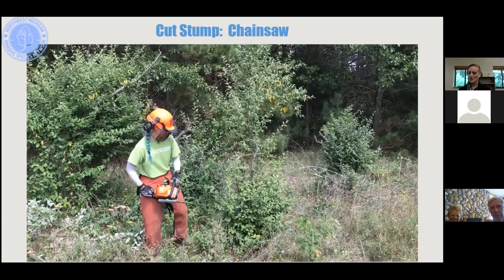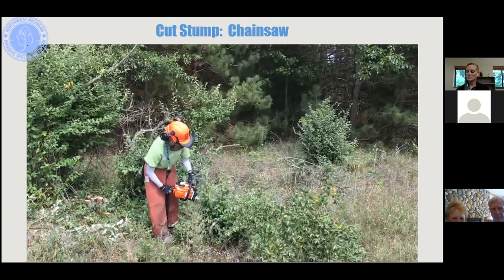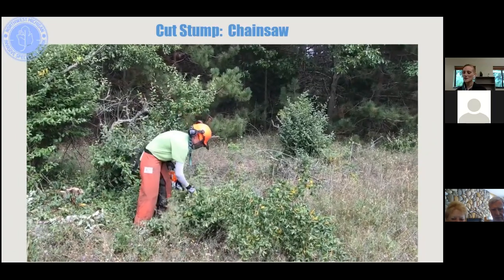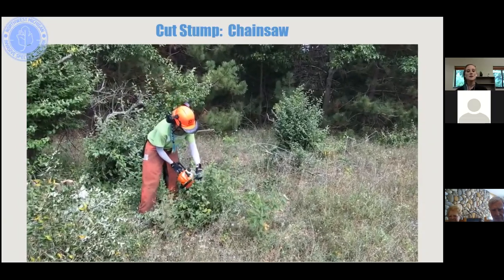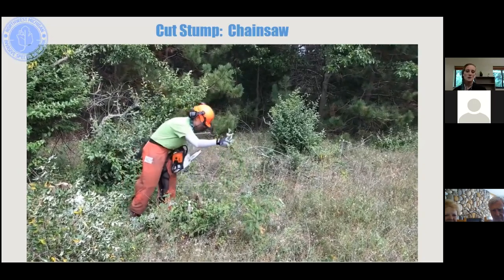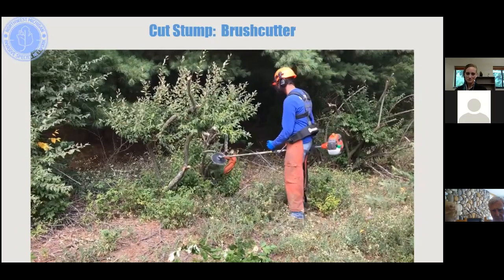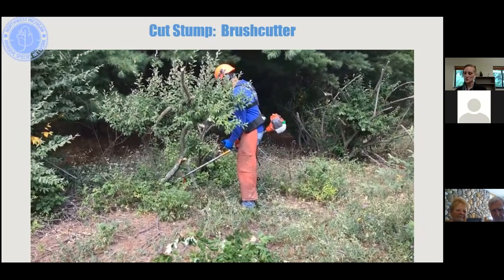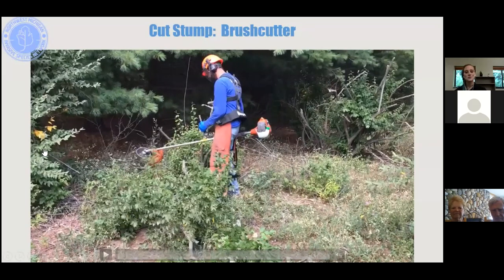In the cut stump chainsaw demonstration, you can see the importance of wearing protective equipment. When cutting very shrubby autumn olives with multiple small stalks, you need to move cut debris out of the way and ensure every stalk gets cut and sprayed. Using a brush saw, clear a path to safely access what you're cutting, and use the upper corner of the blade to reduce kickback.